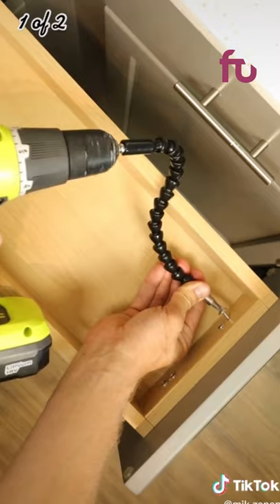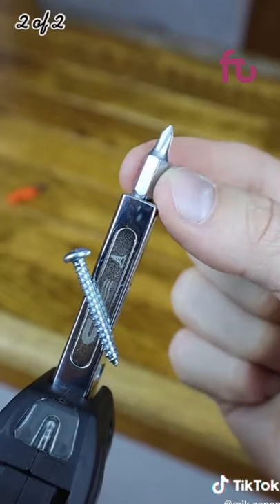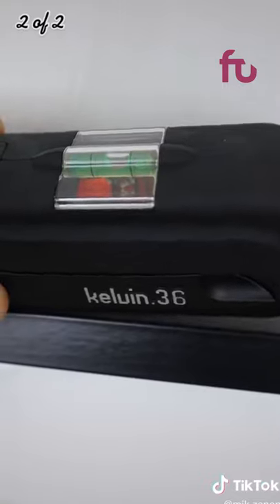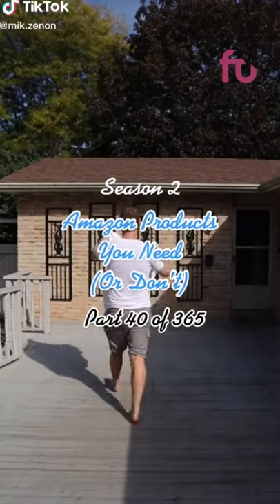This 36-piece multi-tool set has a snap-action screwdriver that holds any one of its 26 magnetized bits and screws in place. It also has a measuring tape, a flashlight, a leveler, a corkscrew, a bottle opener, an exacto knife, and best of all it even has a hammer.